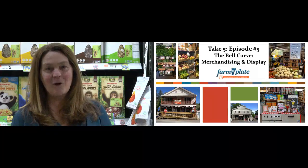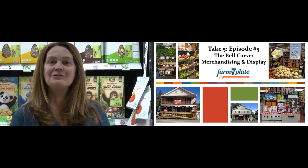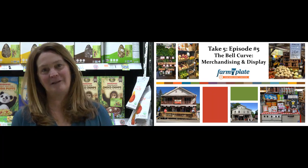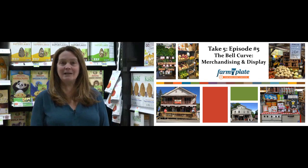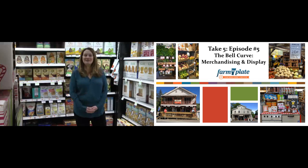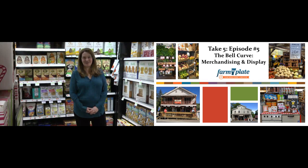Hi, I'm Annie Harlow with Mark Mulcahy introducing you to the Take 5 Retail Training Series sponsored by Vermont Farm to Plate. We created retail training tips to be helpful no matter the size or location of your store. You can watch Take 5 episodes in sequence or as standalone episodes based on the topics you're most interested in learning about. Let's get going.